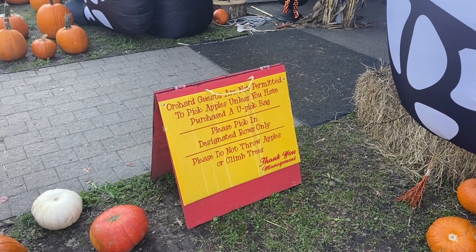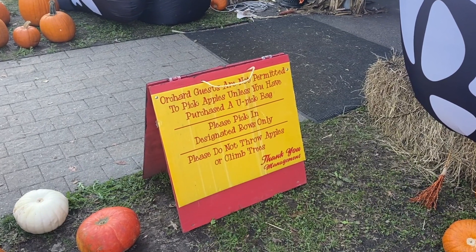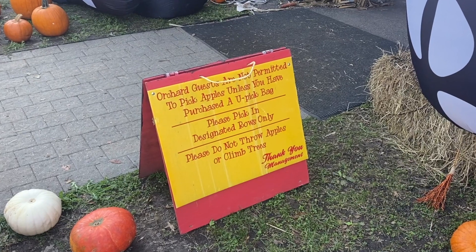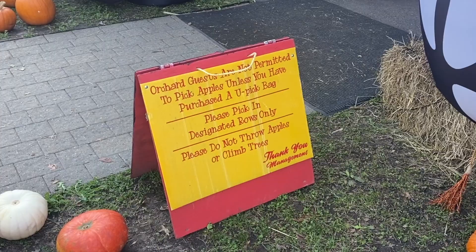People who visit here can pick up apples only in designated places by purchasing a pick bag. They also request you not throw apples away or climb trees.